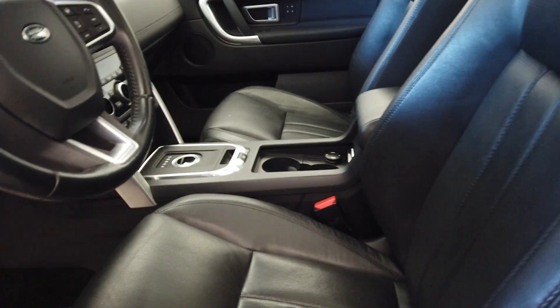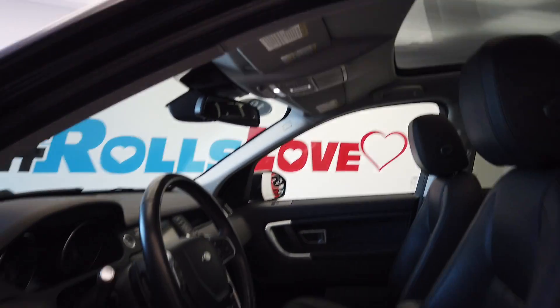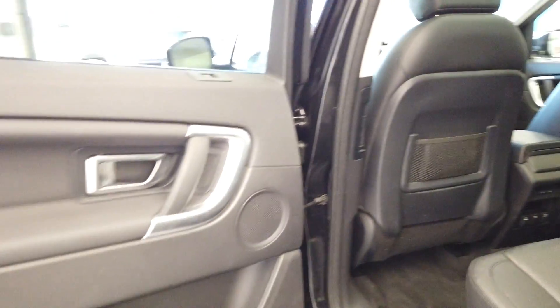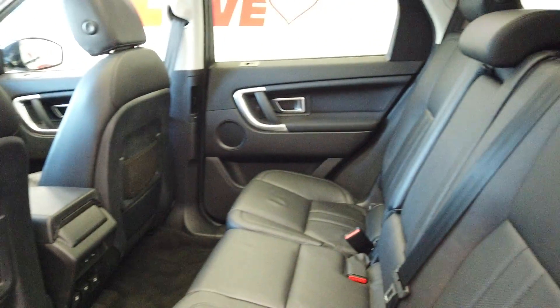There's our black leather and that big auto roof, plenty of space back here, and we do have rear heated seats.